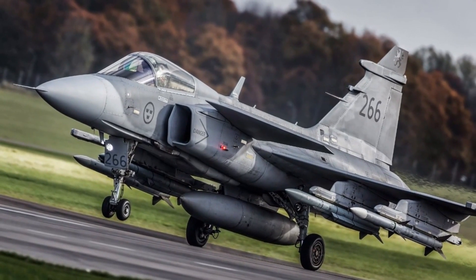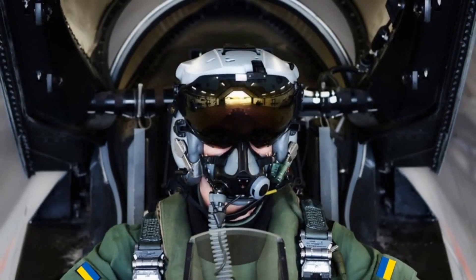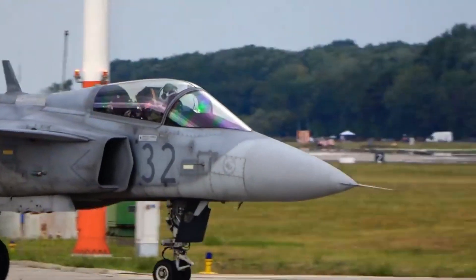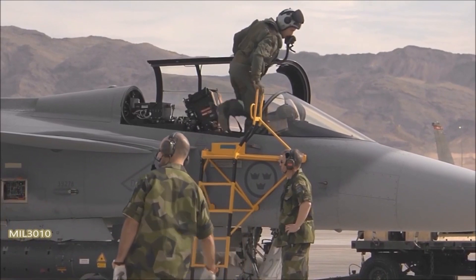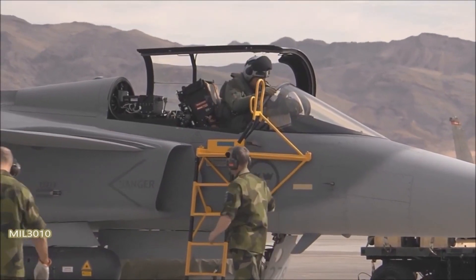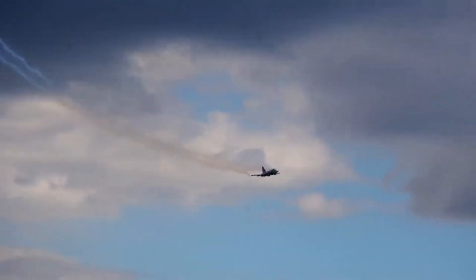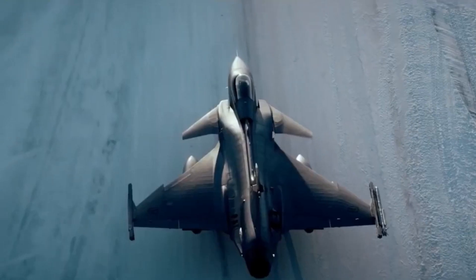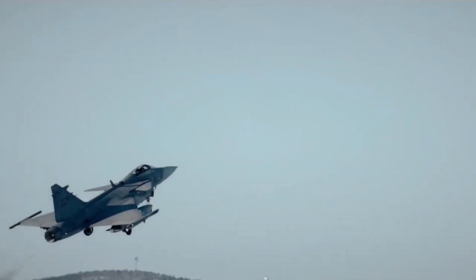The JAS-39 Gripen fighter jet has regained the spotlight as Sweden's defense minister contemplates the possibility of allowing Ukrainian pilots to test these formidable aircraft. The Ukrainian government welcomed this idea, noting that Western fighter jets are needed to enhance air defenses, since frequent barrages of Russian missiles are exhausting Kyiv's existing ground-launched systems. The deployment of the Gripen holds significant potential to support Ukrainians in their ongoing conflict — it can be launched within minutes and is equipped to shoot down incoming missiles and enemy aircraft, greatly enhancing Ukraine's air superiority.